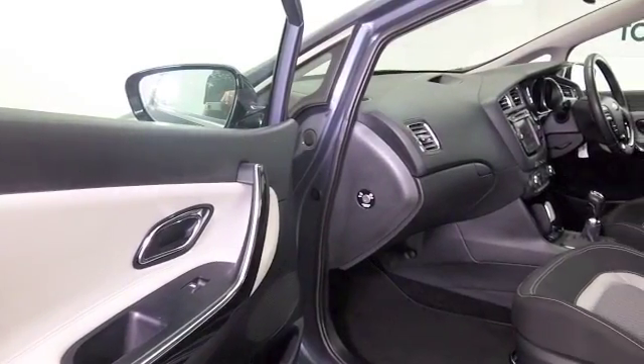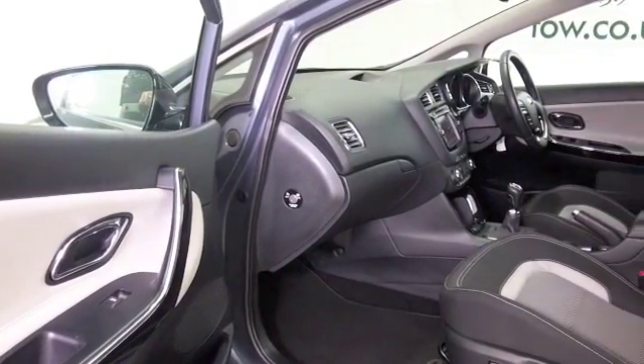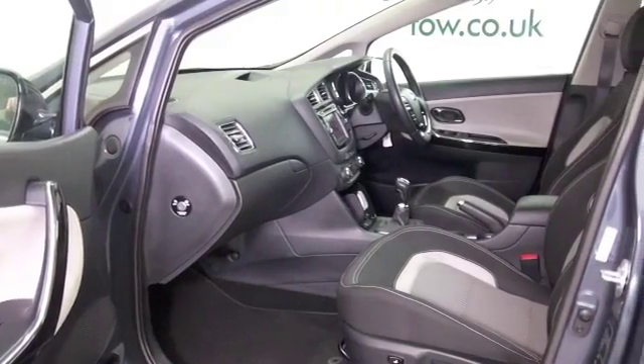We've got a cloth interior, climate control, Bluetooth and parking sensors. This also has sat-nav.